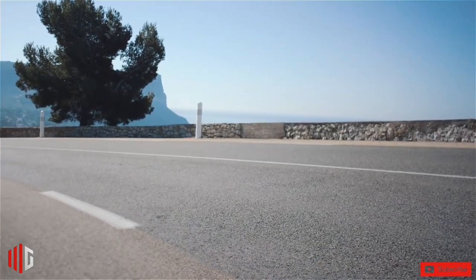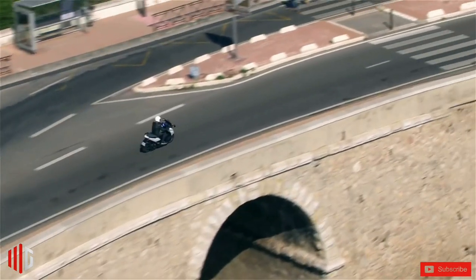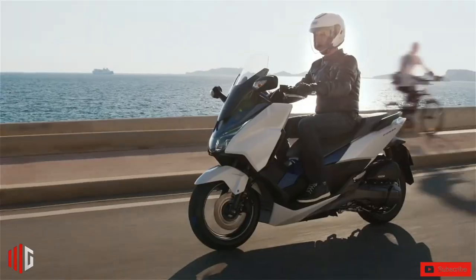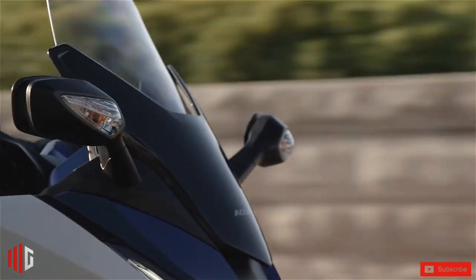It also comes with an electric windscreen and a smart key system. The latest model of the Forza 125 is expected to launch in the Philippines in the second half of the year. This maxi scooter is already available in European countries and will launch there soon. The Honda Forza 125 price in the Philippines could be around 110,000 for the base model.